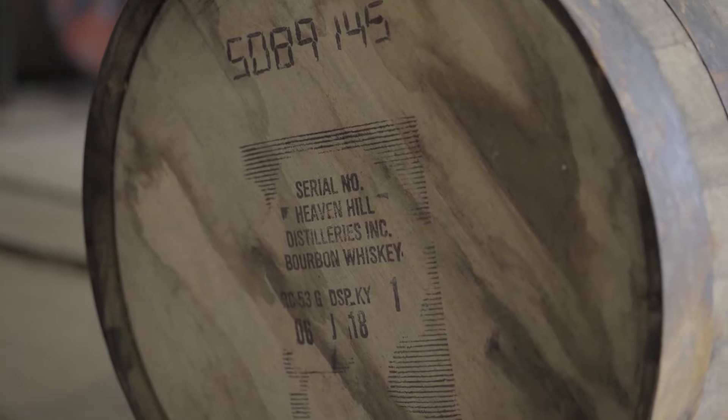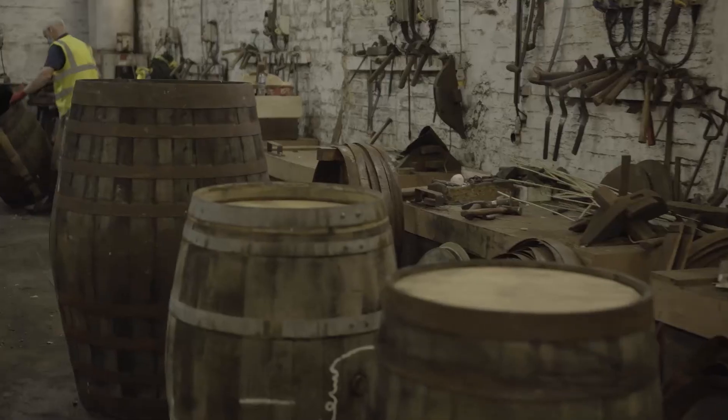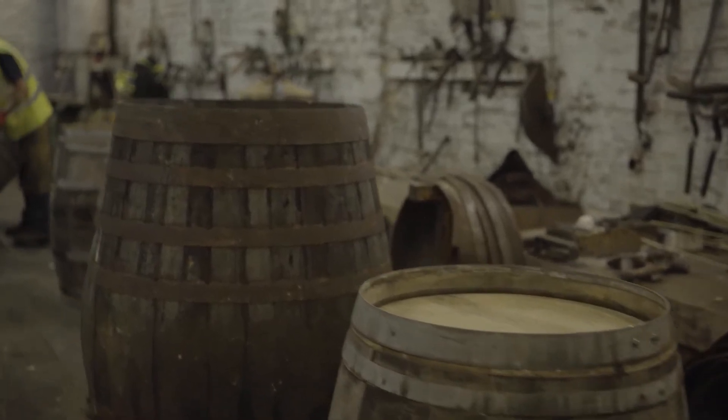Today we'll try the Glen Scotia Sherry Double Cask. This is obviously something new, coming out over the Christmas period. It's 100% first-fill bourbon casks from 2012, finished in first-fill Sherry PX and first-fill Oloroso Hogsheads.